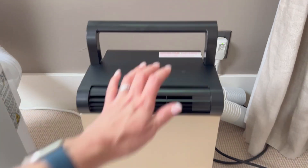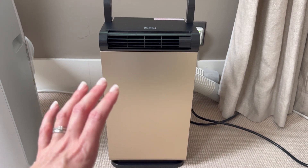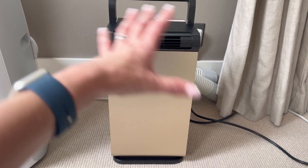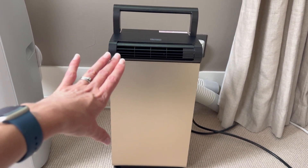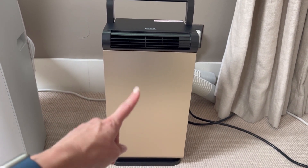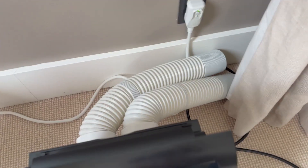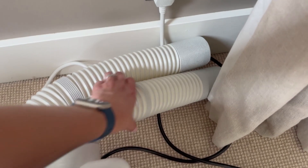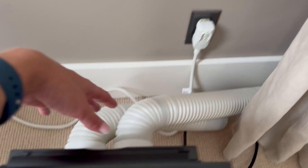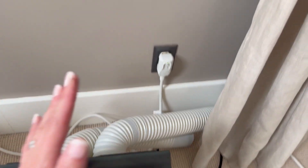The Black & Decker is designed for you to pick it up and take it where you want to be cool. It's really great for focus spaces — think when you're sitting at your desk, on your couch, or at your dining table. It will do a wonderful job cooling you in that space. It does not require a window for its exhaust; it has two exhaust pipes that you can adapt to go wherever you want, and you can shrink or expand them.